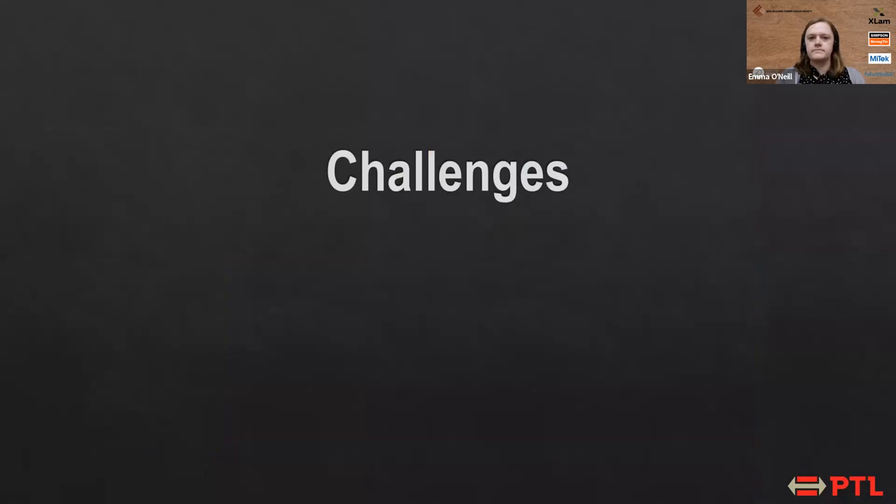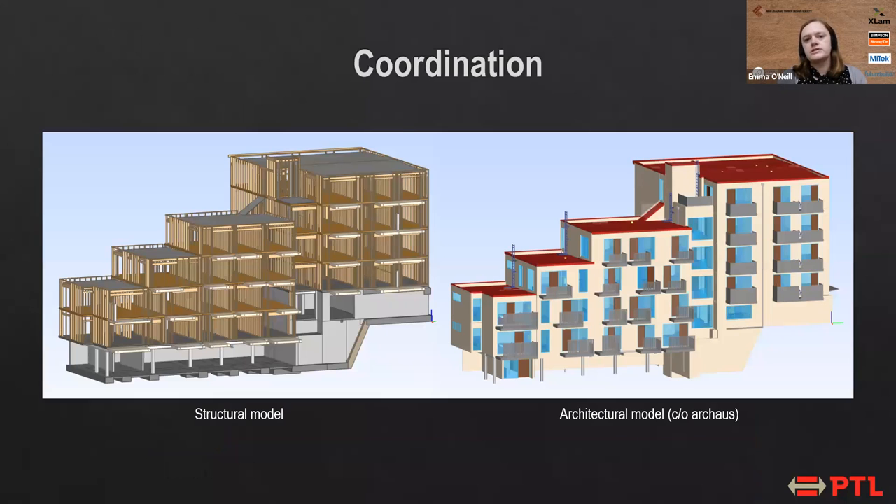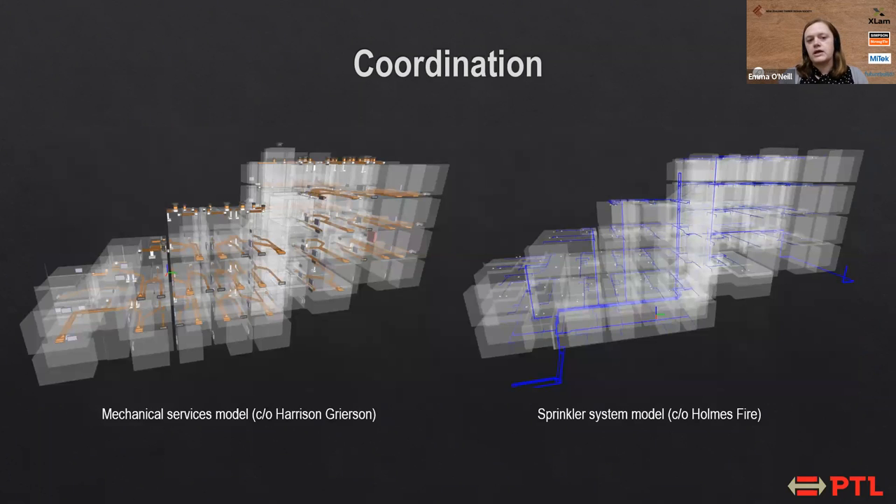A couple of challenges for this building — one being coordination. When we started the design about five years ago, BIM modeling was quite new to us at PTL as well as to the rest of the project team. We did a full 3D BIM model of the structure, modeling all the studs, beams, columns, and everything required. The architectural model, as well as models for mechanical services and sprinkler systems, could all be coordinated during the design phase, ensuring there were no clashes. It was definitely quite time-consuming, but really good to make sure we had a structure that worked before any construction started.